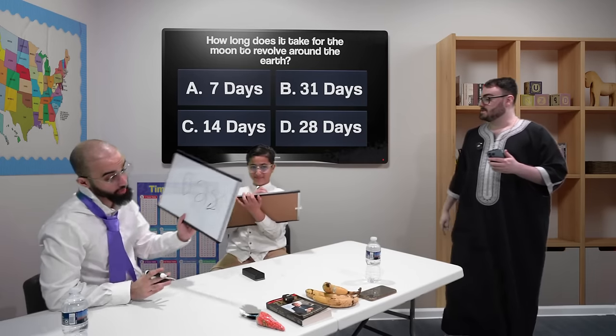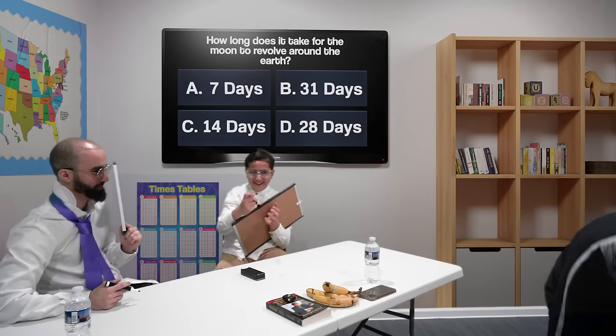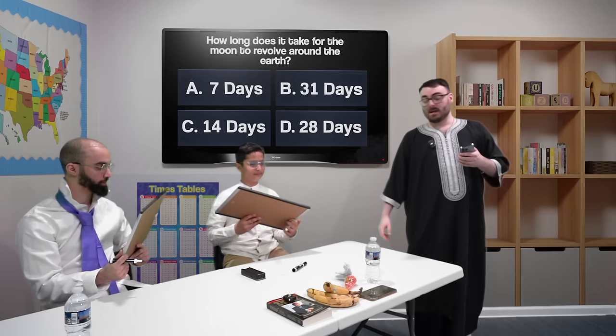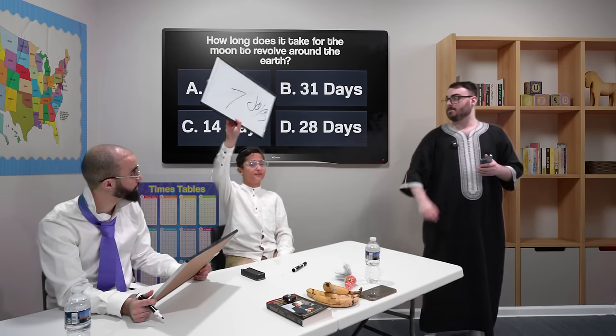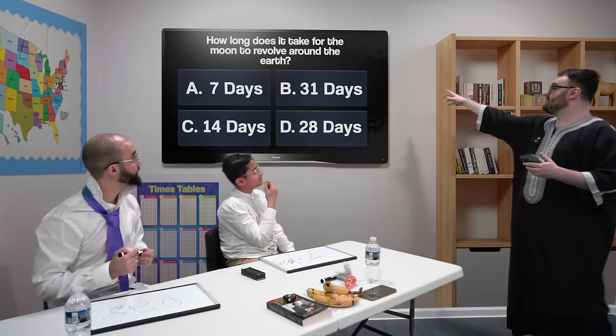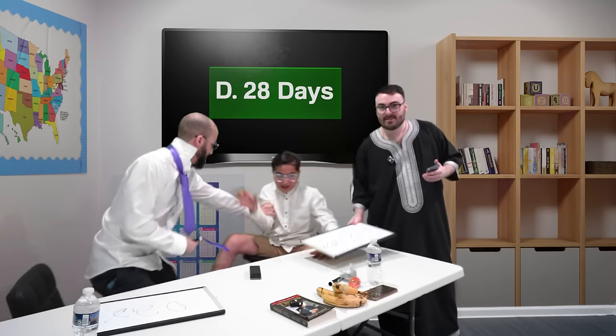Hide your boards so there's no cheating. Please don't reveal your answer before I've asked. He can lose points if I feel like it — it's my show. Ali, how long does it take for the moon to revolve around the earth? Seven days. And Omar? 28 days. The correct answer is 28 days. Good job, Omar.